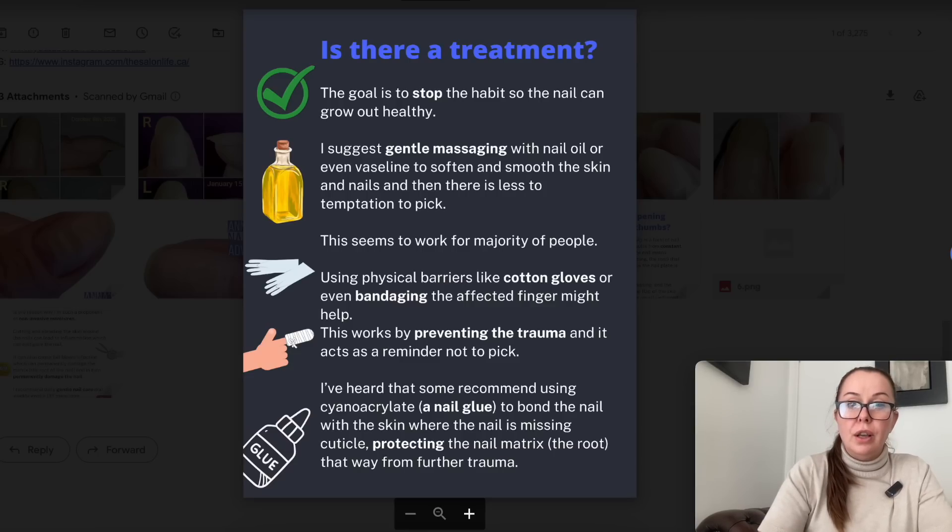Using a physical barrier like cotton gloves or even bandaging the affected finger might help. This works by preventing the trauma and it acts as a reminder not to pick. I've heard that some recommend using cyanoacrylate — which is a nail glue — to bond the nail with the skin where the cuticle is missing, protecting the nail matrix and root from further trauma. This is why gentle manicures are so important, because you don't want to be removing the cuticle — the seal between the skin, the proximal nail fold, and the nail.